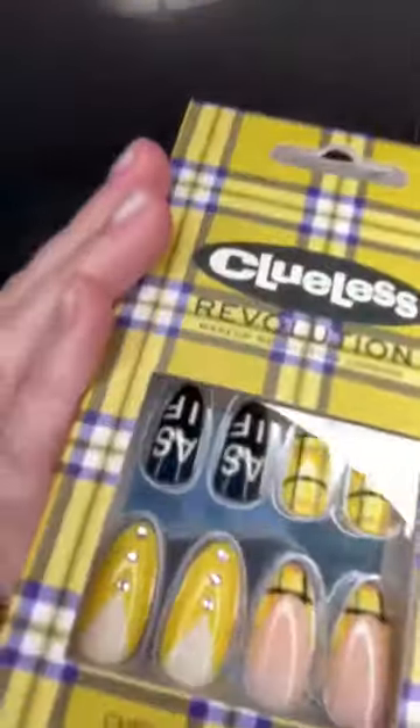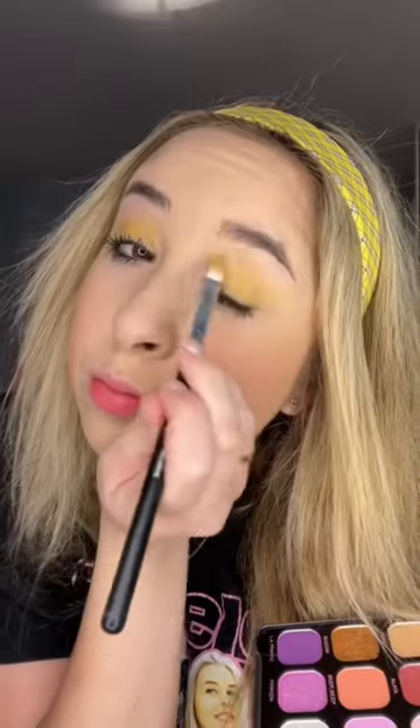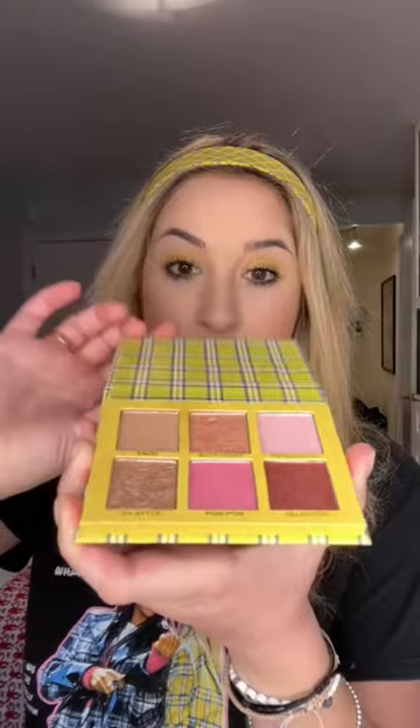This is a Clueless makeup collection. It comes with a mirror, Clueless stick-on nails, a VHS tape that's actually an eyeshadow palette with shades inspired by the movie, and a mini eyeshadow palette that looks like Cher's wardrobe.